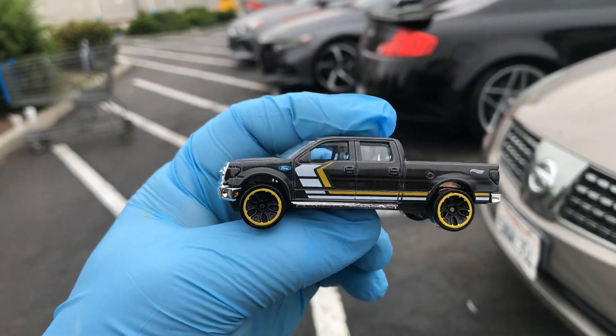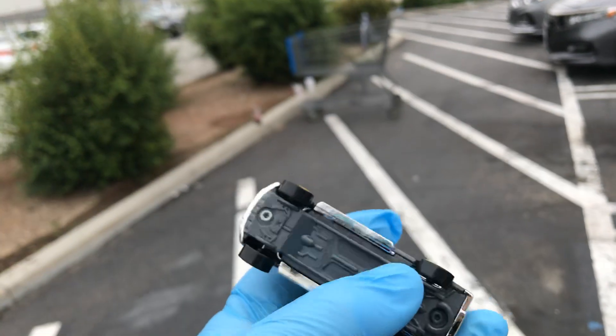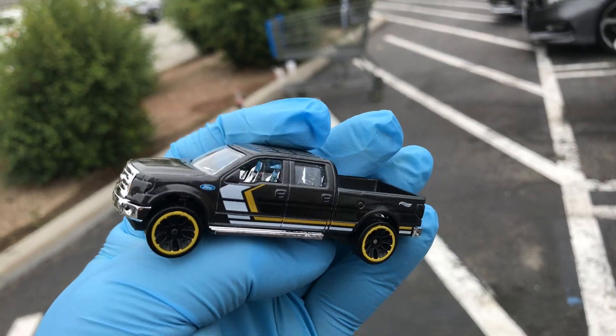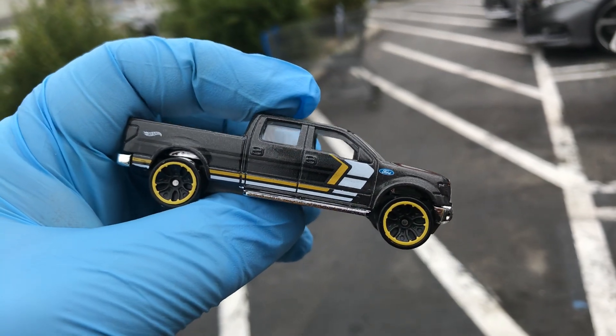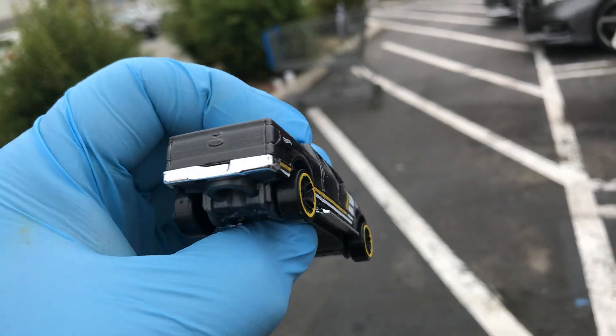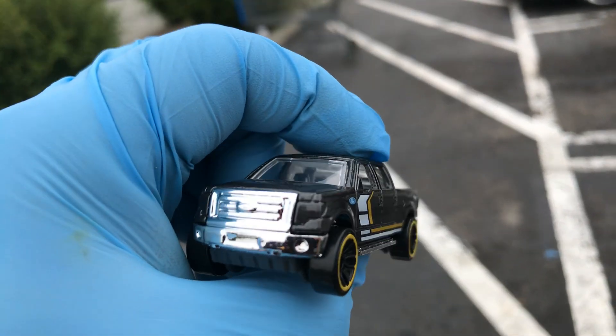I did get up early today. I got this awesome Ford F-150 by Hot Wheels — they came in a five pack. I'm pretty sure you guys have it too. Of course it needs better wheels, which I might put on today. I need some tail lights painted on and the front lights too.